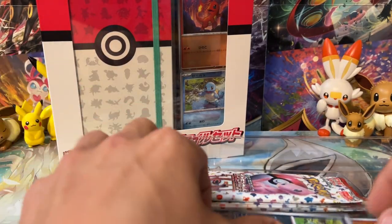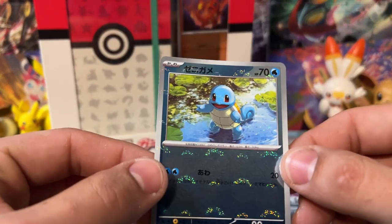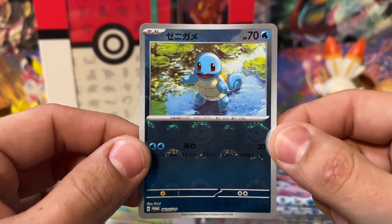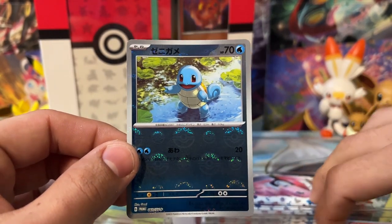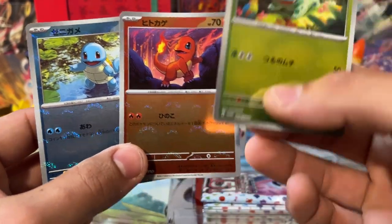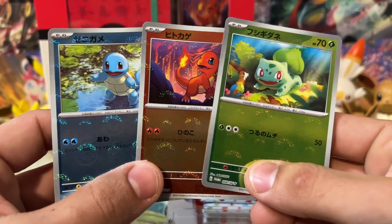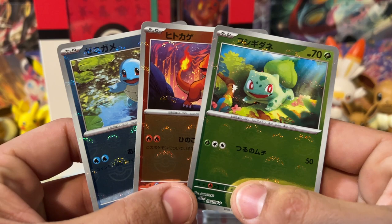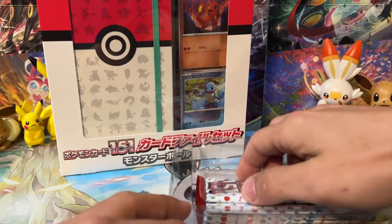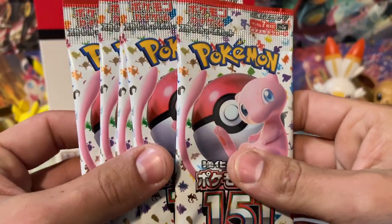These promos are actually in here — they're all right, not bad. We've got just the reverse Pokeball reverses for each of the starters: Squirtle, Charmander, and Bulbasaur. I'm going to get these all sleeved up after the video. They are the same in both boxes, so we'll show them off this one time. In each one of these boxes, you're going to get five packs of 151.